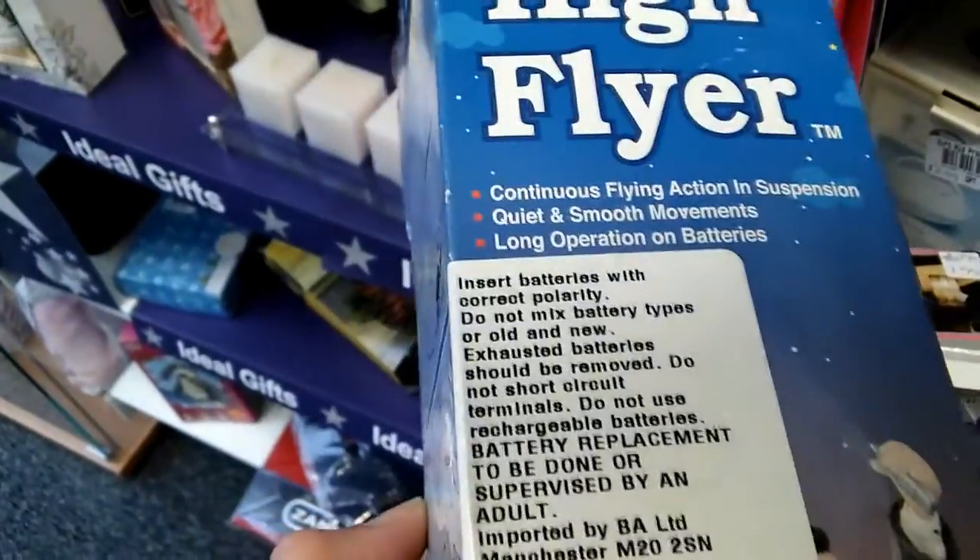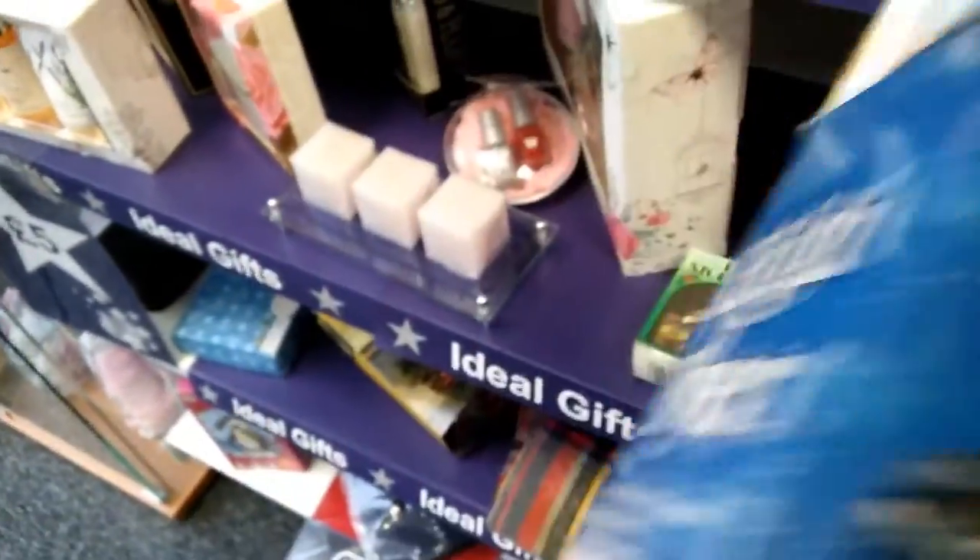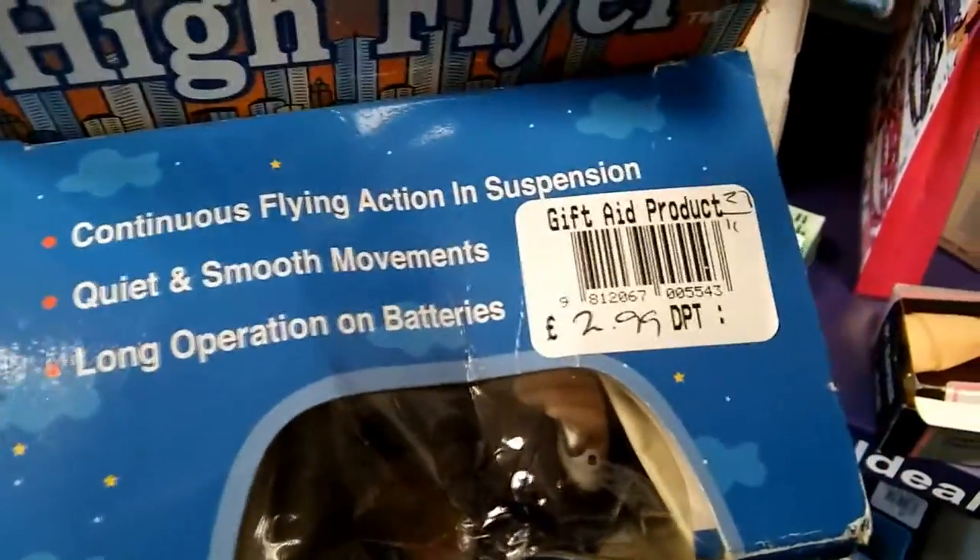You attach him to a bracket, fix it to the ceiling, put the batteries in him, turn him on and he flies around in circles. I think it'd be quite amusing for about five minutes. So I didn't buy it.